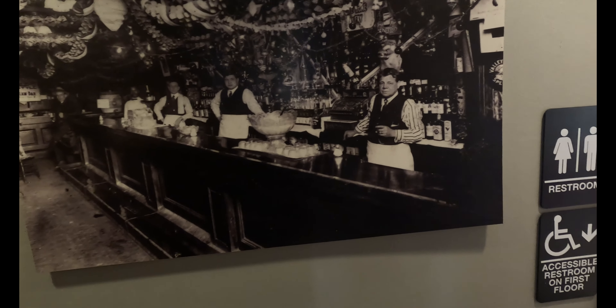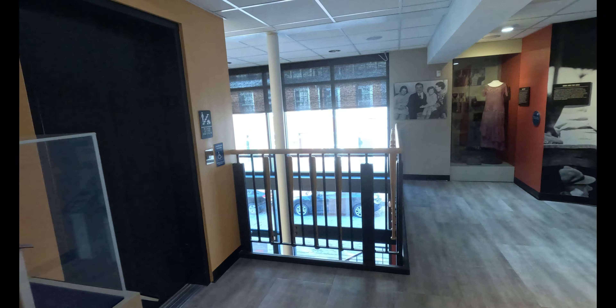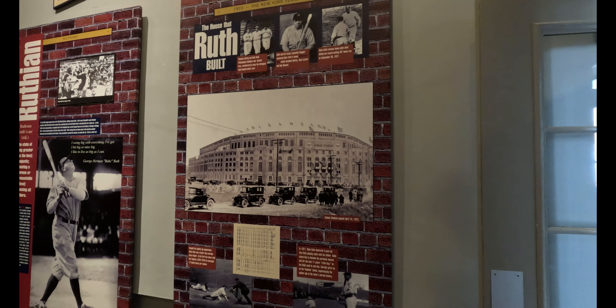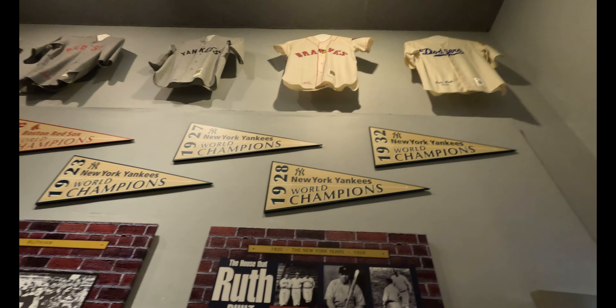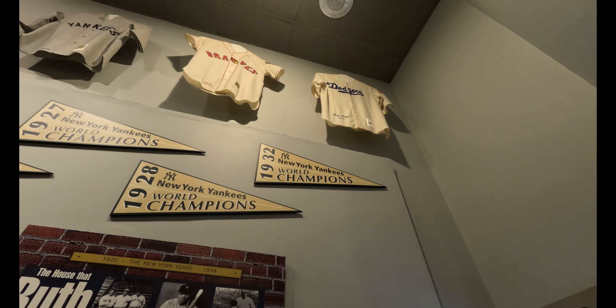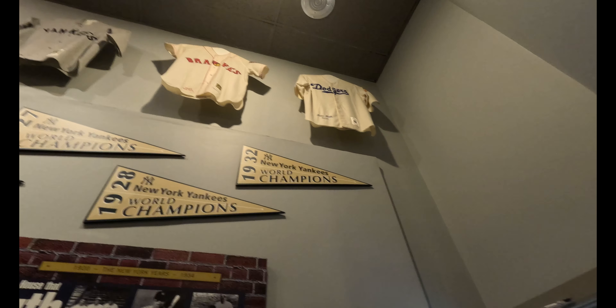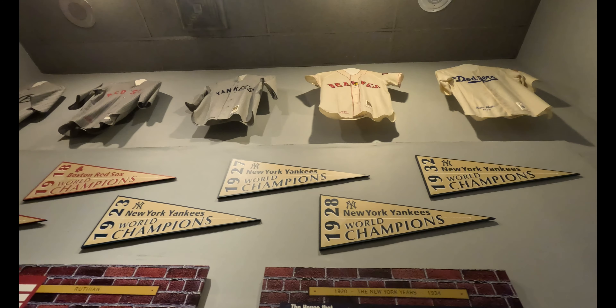The Babe working in the bar — pretty cool house. Look at that picture of Yankee Stadium right there. Look at all his jerseys up there! Babe Ruth wore a Dodger jersey in 1938 — can't believe it, I don't believe that.